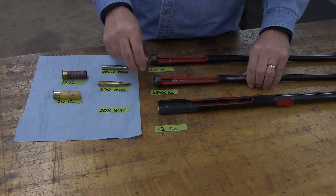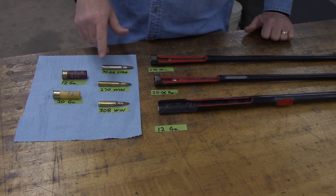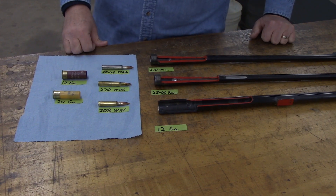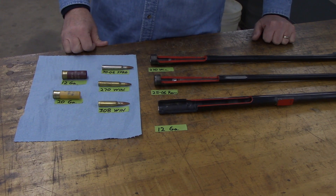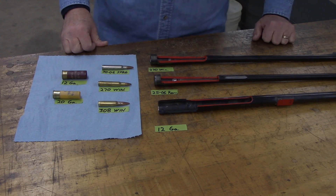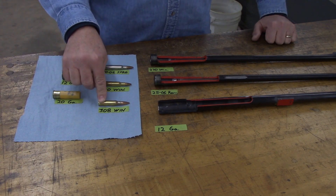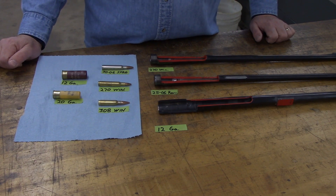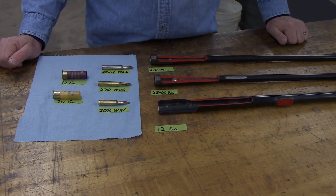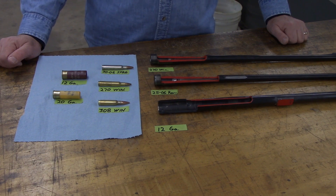When I'm talking about pressures — these centerfire rifle cartridges typically operate at around 60,000 pounds per square inch (PSI). To put that in perspective, your car tires typically run at about 35 PSI, your bicycle tires at about 100 PSI, and now we're talking 60,000. That's the normal operating pressure. If we were to chamber a 308 in a 270, you can get over 100,000 PSI. In the 25-06, well in excess of 100,000 PSI. Those are limits beyond the capability of these rifles to hold together.